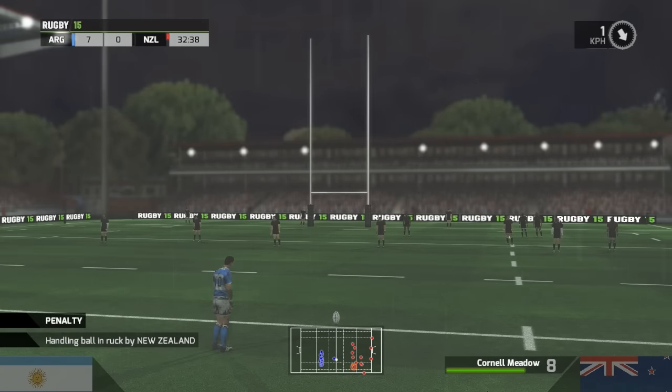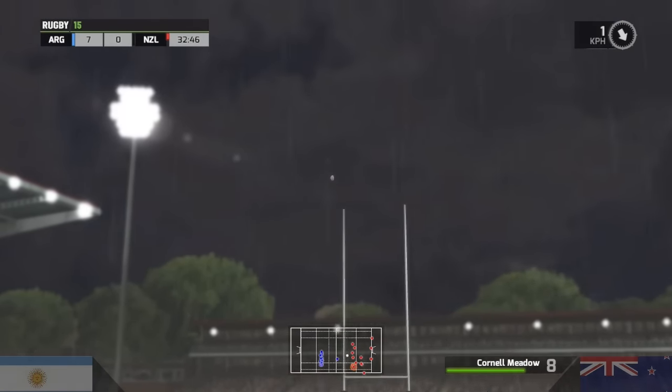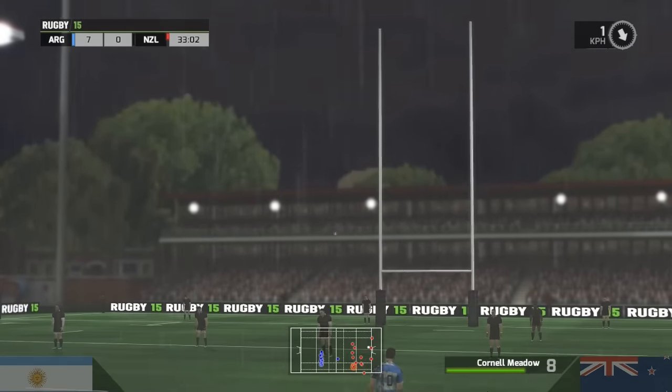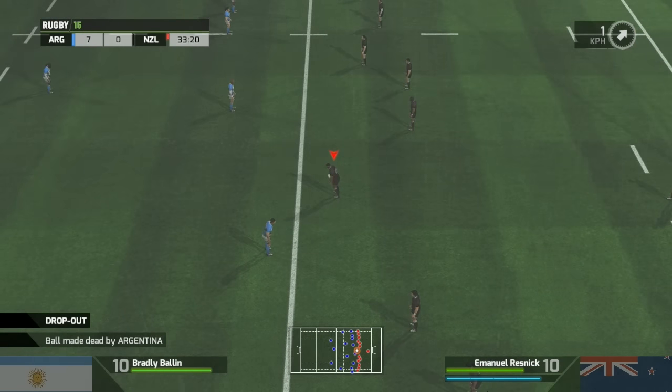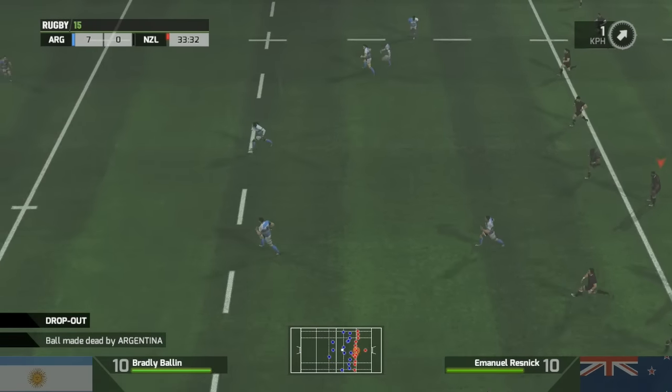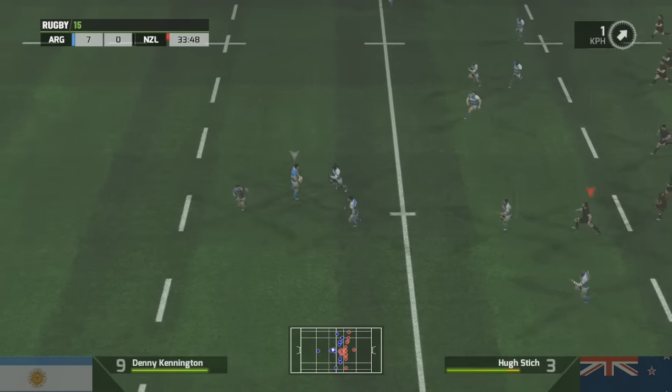Coaches will be very disappointed there — lack of discipline at the ruck, hands in there, that's a penalty. They'll be disappointed there. He should have got that kick. It's gone wide, and that will be the 22-metre dropout and a chance to counter.